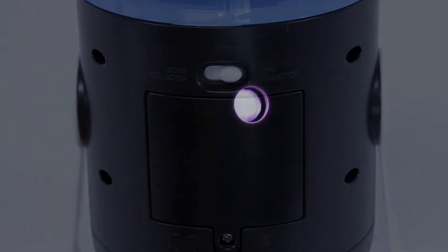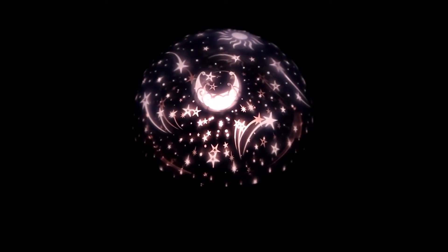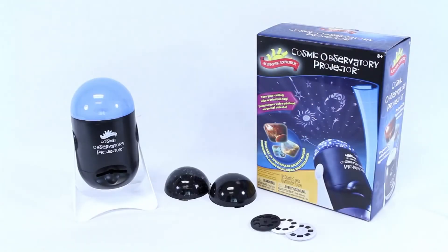turn the projector on, then lie back and observe the universe right at your fingertips. Now you can go stargazing from the comfort of your own home. The Cosmic Observatory Projector requires three AA batteries.